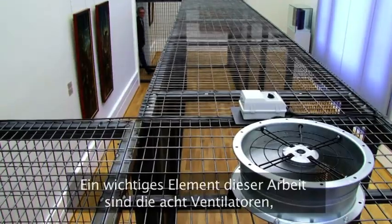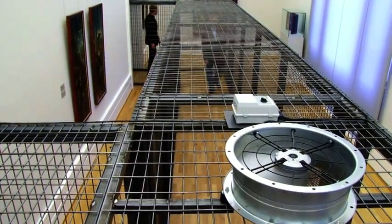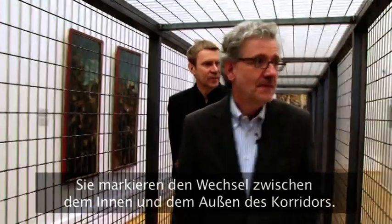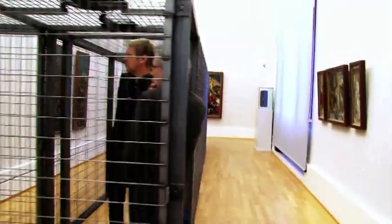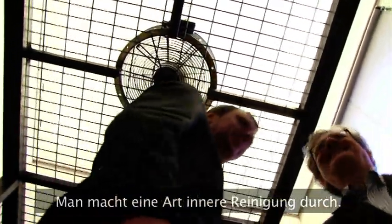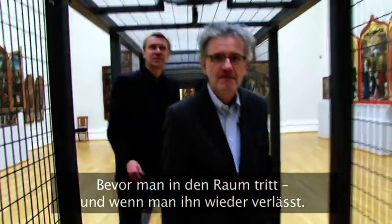A very important element of this piece are the eight ventilators installed in the ceiling of the corridor at certain intervals. That emphasizes the fact that you're going from one world to the other — from inside the corridor to outside the corridor. It's like the shower, just a function of purification for me. The air with which you can clean yourself entering into the space, and when you can clean yourself leaving the space.